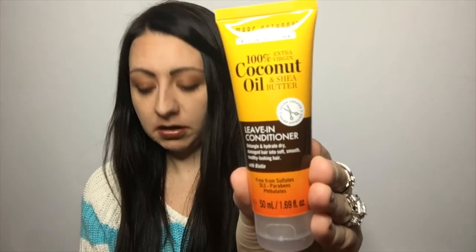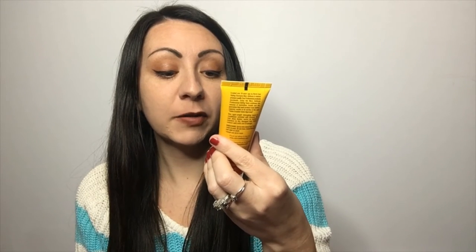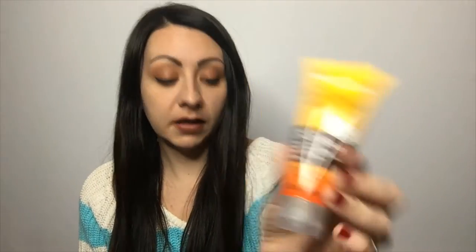Next is Marc Anthony True Professional 100% Extra Virgin Coconut Oil and Shea Butter Leave-In Conditioner. I want to keep everything this time! It's free from sulfates and parabens, and it detangles and hydrates dry, damaged hair, leaving it soft, smooth, and healthy-looking with biotin. It's salon-approved. However, this one is actually just a sample size, so the booklet doesn't list a retail price for it.